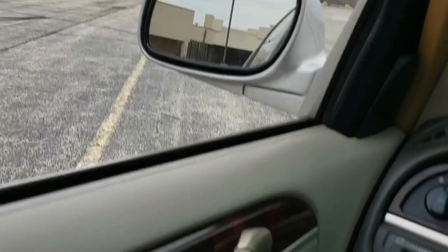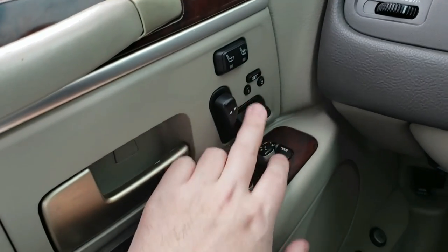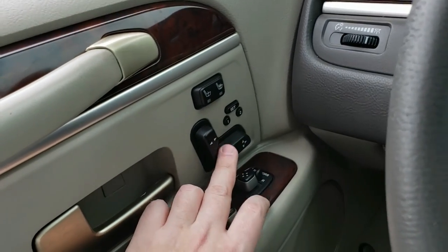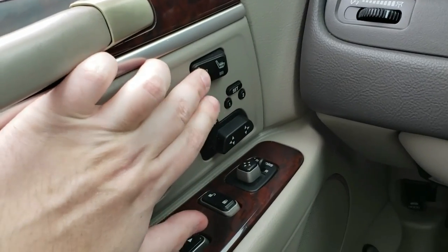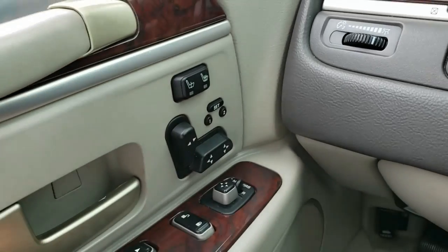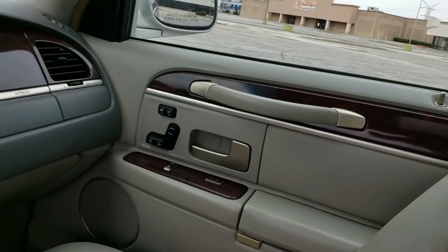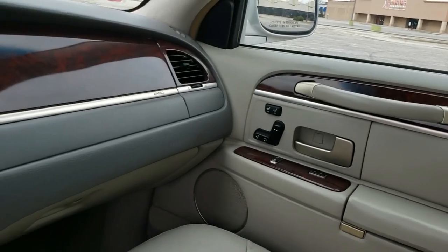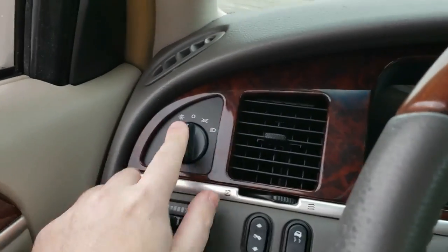The mirrors are heated and the controls are all working fine. You have the seat controls here, the memory works, heated seats — the little light lights up and they do work. Thank God everything actually works in this car. On the passenger side the same applies — minus the memory — the heater works, the seat works, everything else works.